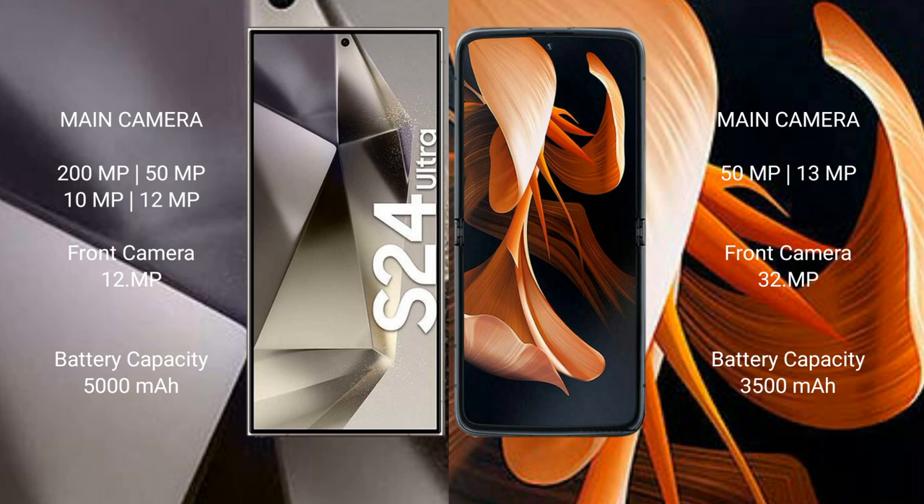Samsung Galaxy S24 Ultra has a 5000mAh battery with 45W fast charging support. Motorola Razr has a 3500mAh battery with 31W fast charging.